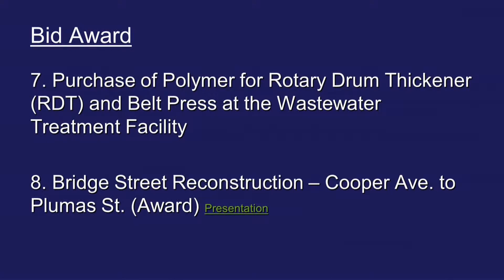Moving on to item number seven: purchase of polymer for rotary drum thickener and belt press at the wastewater treatment facility. Good evening, Mayor and Council Members. Today I'm going to request approval from the city council for the purchase of polymers to use at the wastewater facility for a couple of process units.